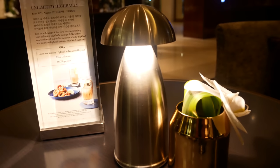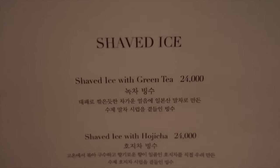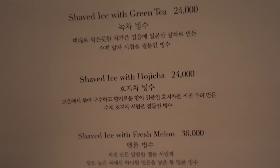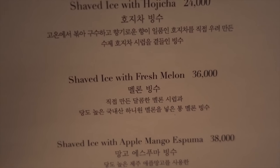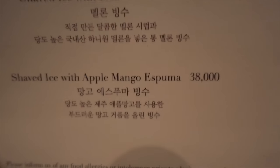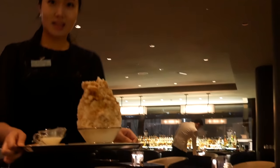I'm at the Westin Joseon, who also participates in the bingsu wars. Their bingsu looks amazing. We've got the green tea, then shaved ice with hojicha — a roasted green tea — then fresh melon and apple mango espuma, which is some sort of whipped bubble. The price ranges from 24,000 won to 38,000 won. I really want to try something different, so I'm going to go for the hojicha bingsu. Wow, it's massive.